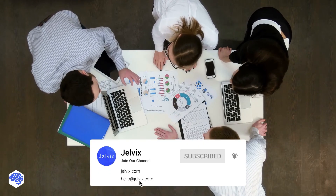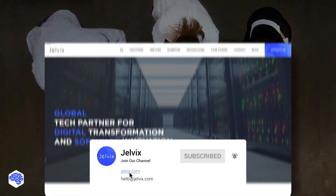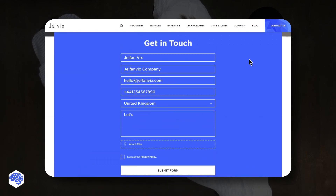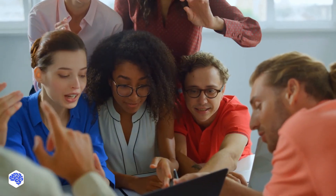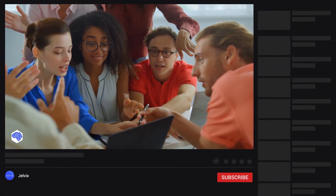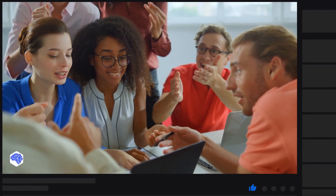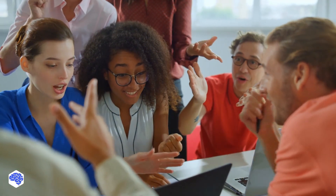Find our contact details in the description box. Thank you for watching this video. We share the latest news about tech trends and innovations, so make sure to subscribe not to miss a single video. And don't forget to like this video and click the bell button. Bye for now!